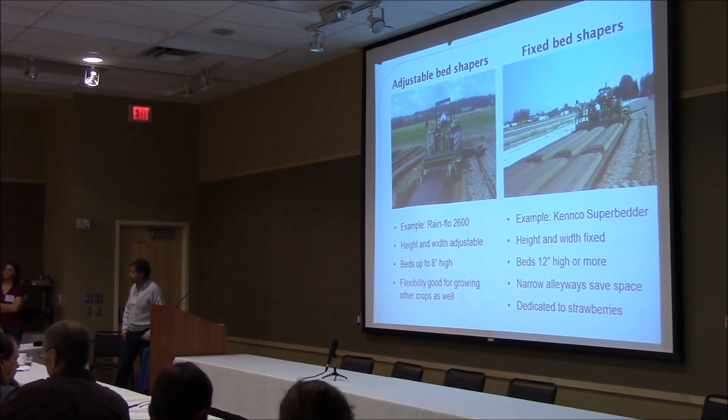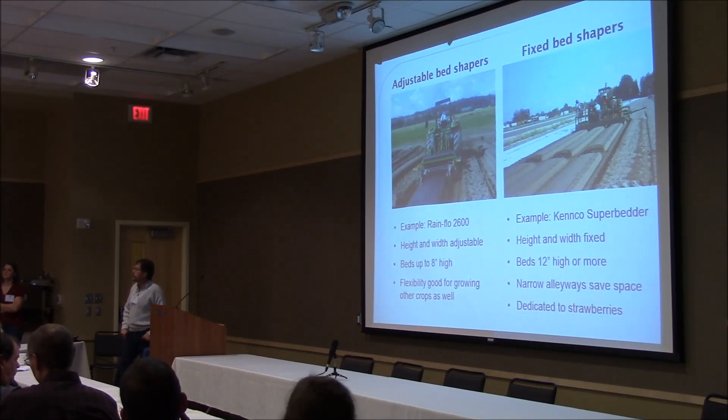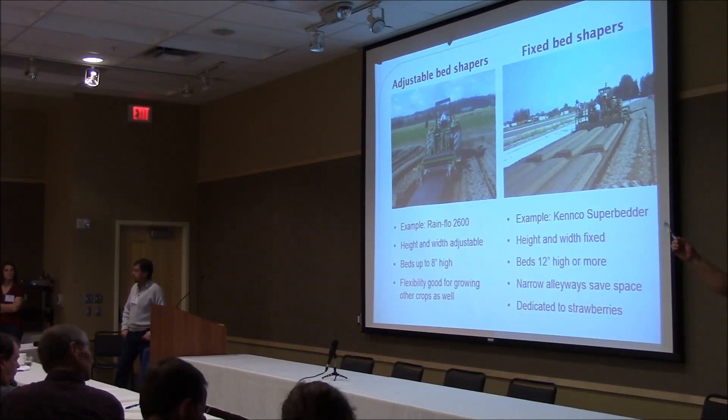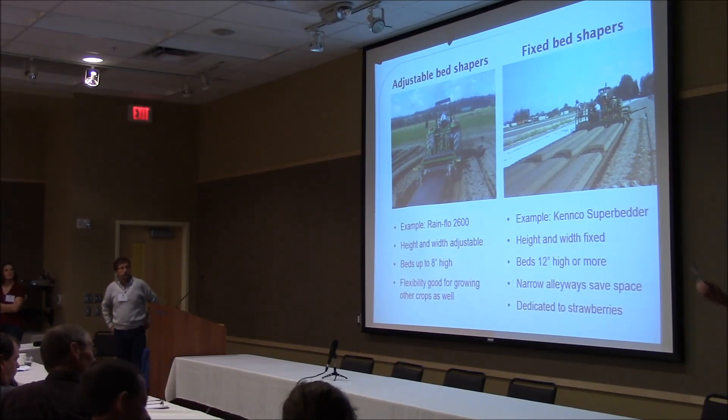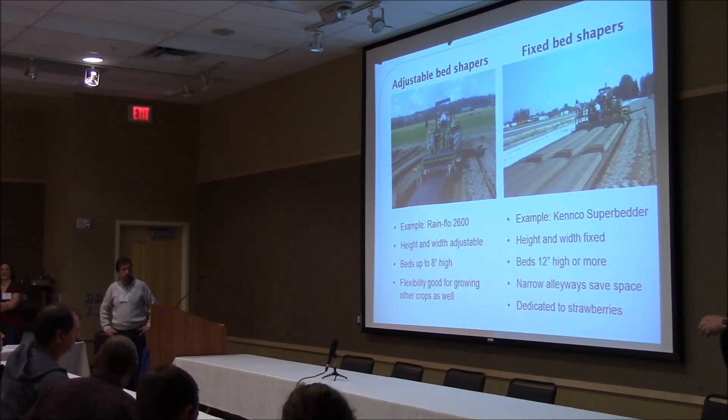One solution seen in Central Mexico was to cut a blank spot in the middle of a 300-foot tunnel and put a higher piece over that, which acts like a chimney and draws air from both ends. Another option is to use different colored plastics, including light-dispersing plastic, which can give really good results where light comes from all sorts of different directions, getting more light into the canopy without the heating effect of UV covers.